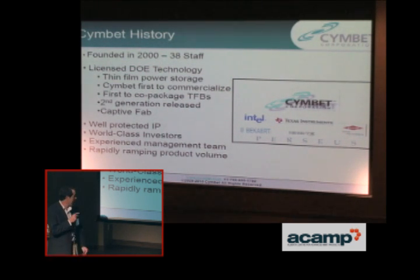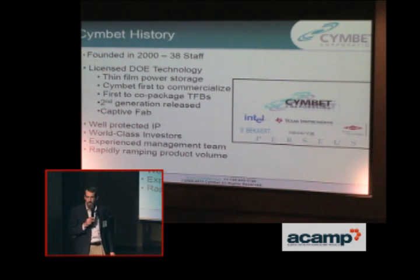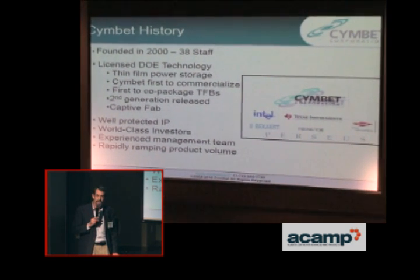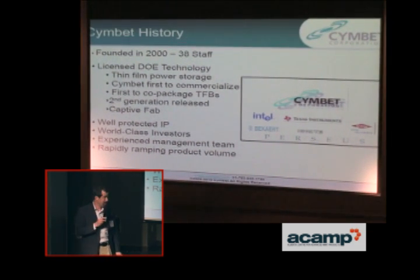We have very well-protected IP. We're privately owned right now, but Intel, Texas Instruments, Dow Chemical, and Perseus Capital just completed the third round of our financing. We raised about $30 million at the end of 2009 when not too many people were getting money.